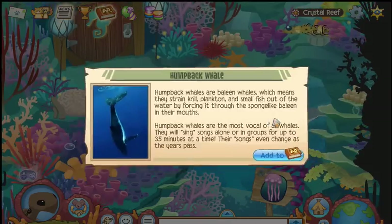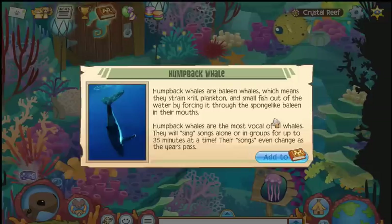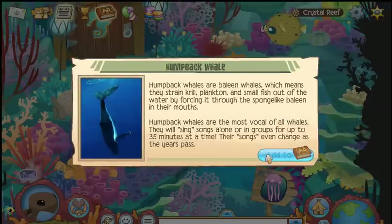A humpback whale! Those guys are neat. They strain for krill, plankton, and small fish out of the water through their baleen mouths.